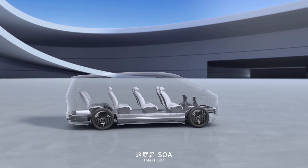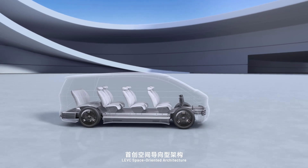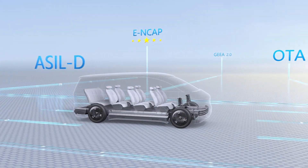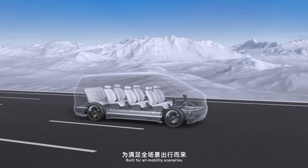This is SOA — LEVC Space Oriented Architecture, built for all mobility scenarios.